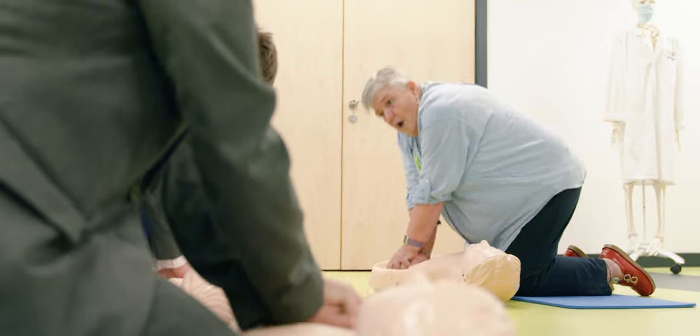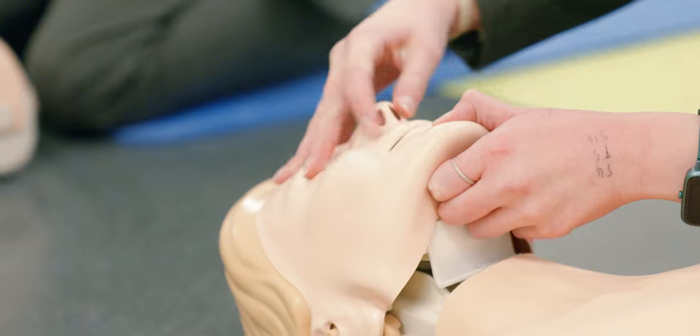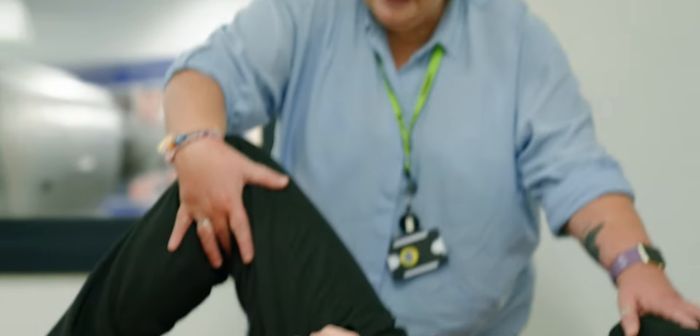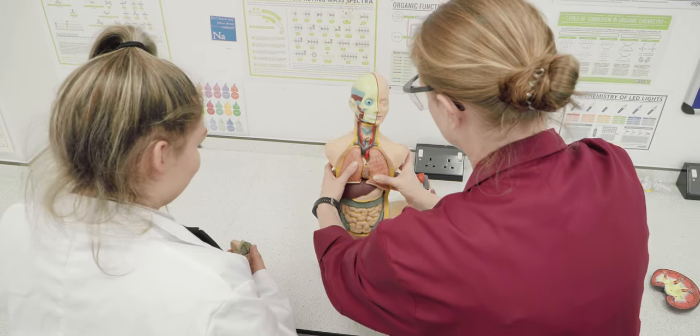The health specialism was chosen because of the number of large employers locally who are looking for students who not only have the subject knowledge in terms of science and health and social care, but also the skills base so that they're ready to go into their training or further education having left us. I chose UTC Derby because it can give me loads of opportunities for health and social care. The health and life science course is probably the best course to do if you want to be a nurse or carer.